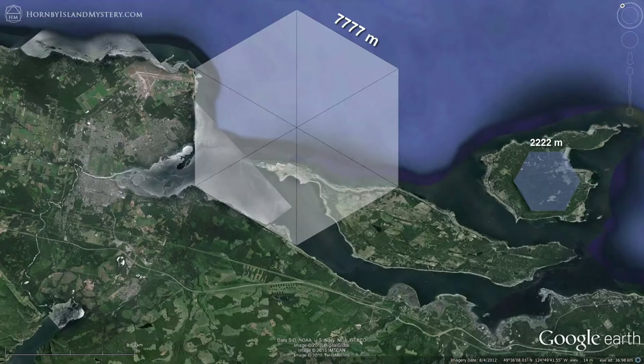You can already see the correspondence with the geography of the valley, and there are amazing ramifications of selecting this size that cascade throughout the rest of this video series. For example, fitting this hexagon to the landscape as best as possible puts its center at exactly 666,666 inches from the center of the Hornby hexagon.